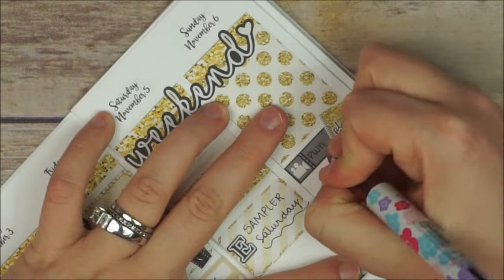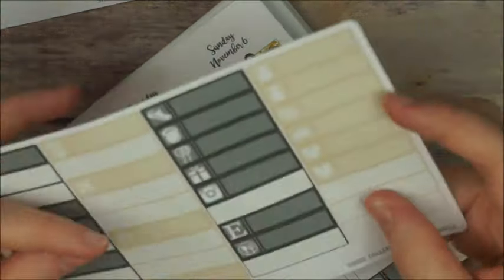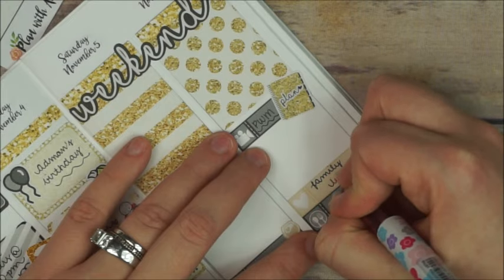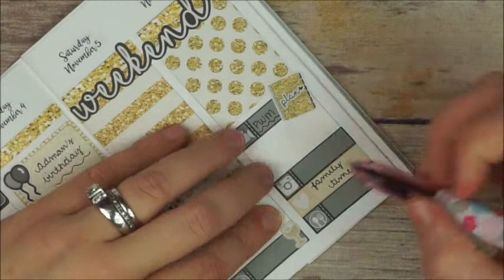On Sunday I place that little sticker with the camera and the planner that comes in the sampler, and I write down 'plan with me.' Then I get an icon label with a heart and write down 'family time.'